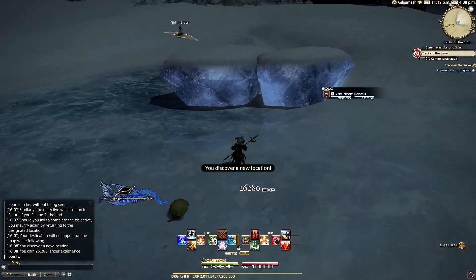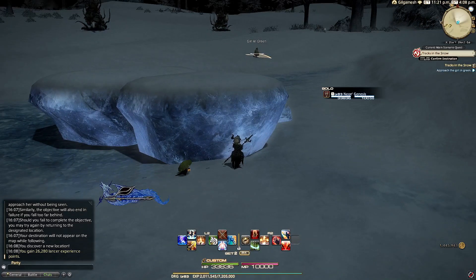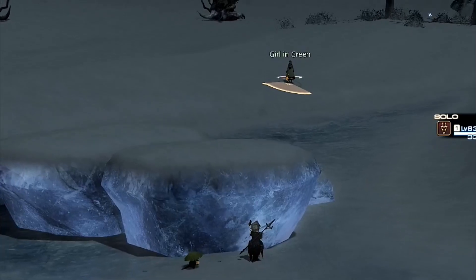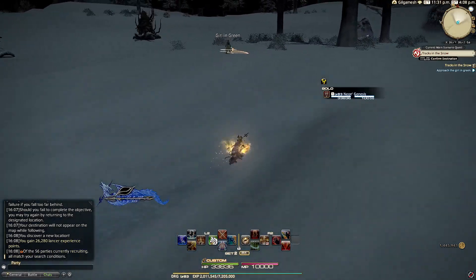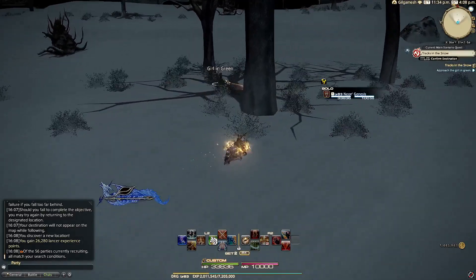Starting off, I hug the right wall and stop behind the giant ice rock at X29 Y29. Once the girl in green turns around, you'll want to wait. Once she continues to walk ahead, you're free to jump on your mount if you're scared of losing her. Take your time, don't rush, and you'll see her stop near some trees. I decide to wait behind this tree and wait for her to continue to walk.